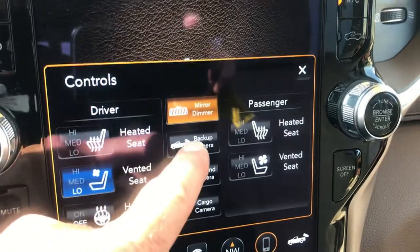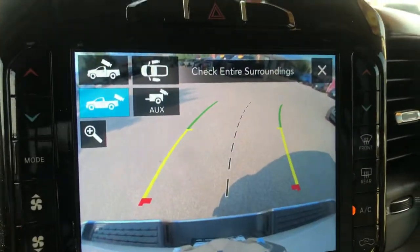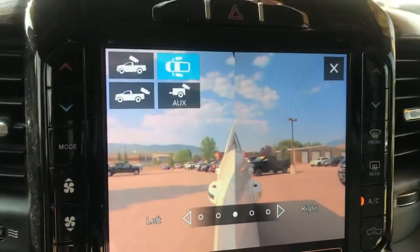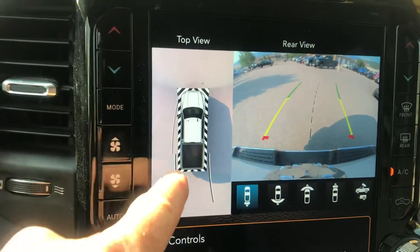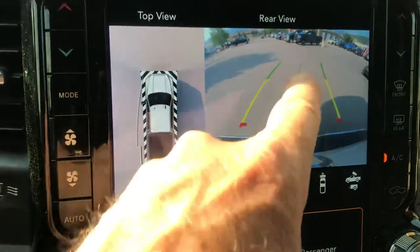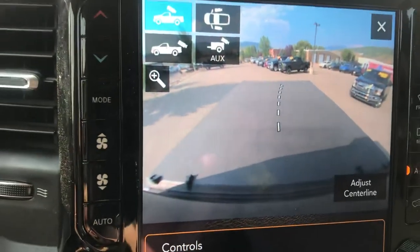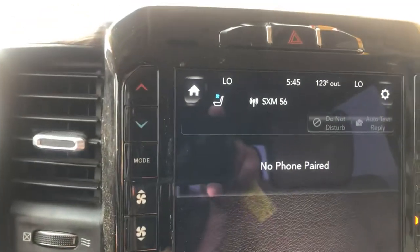Heated steering wheel, heated seats, and a big wide-angle backup camera right there. There are actually several different camera configurations. You've got a bed cam, you've got the side-by-side, and then if you put the vehicle in reverse, you've got that 360 top view as well. Notice the little grid line there — if you're lining up a trailer, you can do it perfect every time. Just match it up to that grid line and you're good to go. Lots of different configurations with the cameras.